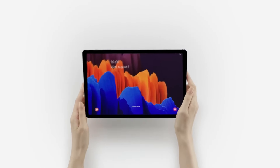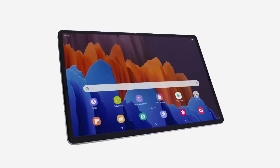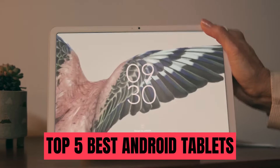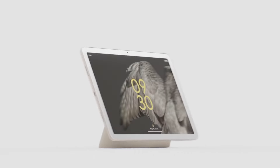If you're looking to purchase the best Android tablet available in the market, you need a device that is slick, multifunctional, powerful, and capable of doing everything you need. To help you narrow down your choices, here are the top 5 best Android tablets of 2024 for you. You can buy them at the link provided in the video description below.